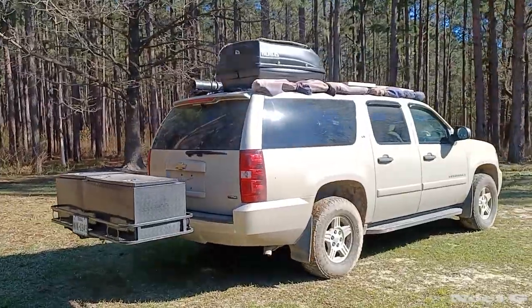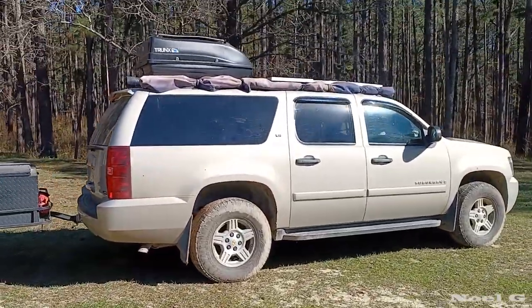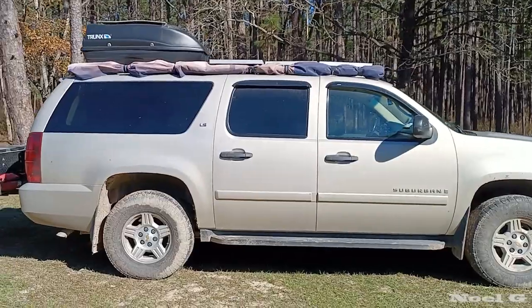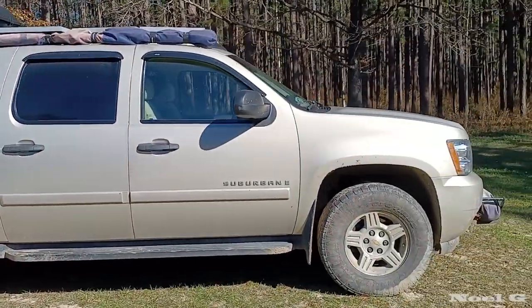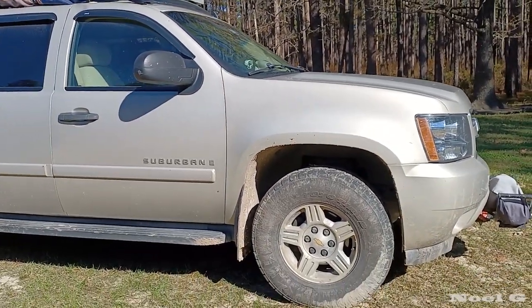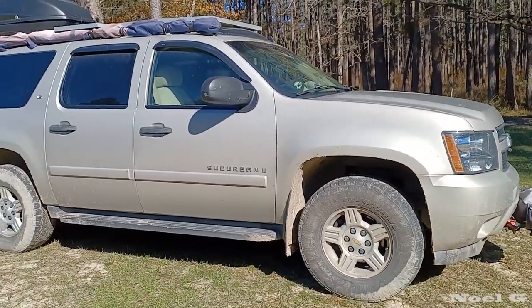I'm really excited for this, so I'll start with just a quick walk around. It's a 2007 Chevrolet Suburban LS, and I bought it with about 140,000–150,000 miles on it. I put a 2-inch leveling kit on the front, 1.5-inch coil spacers on the back, and Toyo Open Country AT3 tires — they are 285-70R17s.